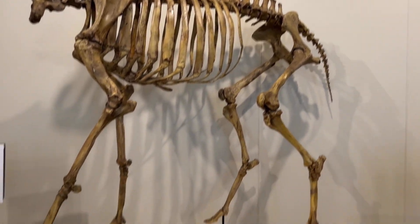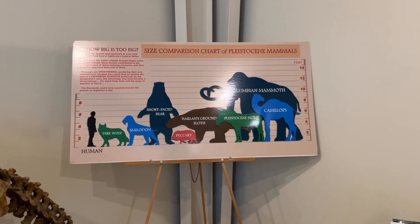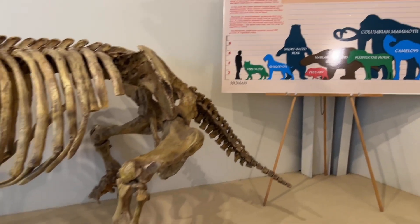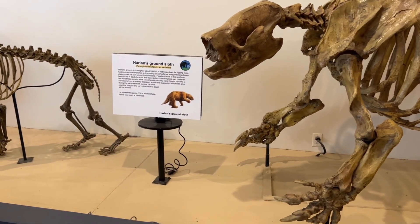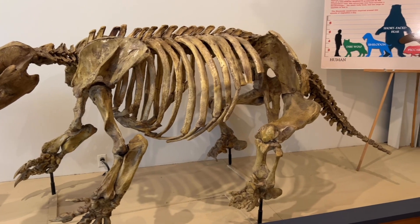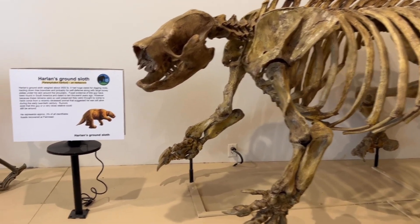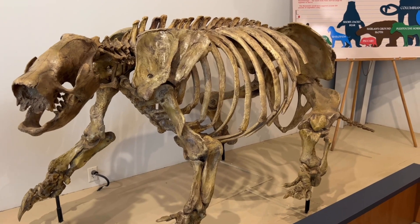The American camels. Here's a good size chart. Those ground sloths were big. I thought they were about the size of maybe a modern-day beaver or something, but that thing is huge — could be the size of a modern-day grizzly bear.